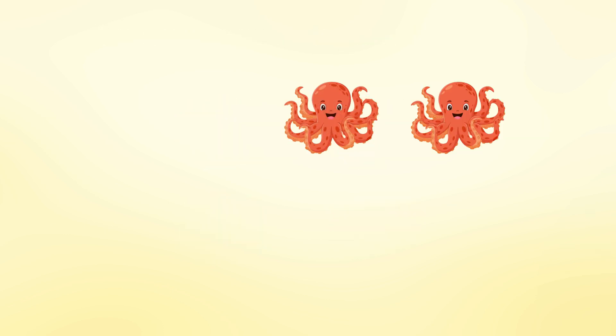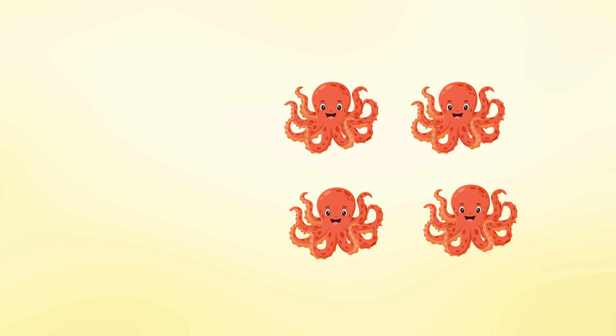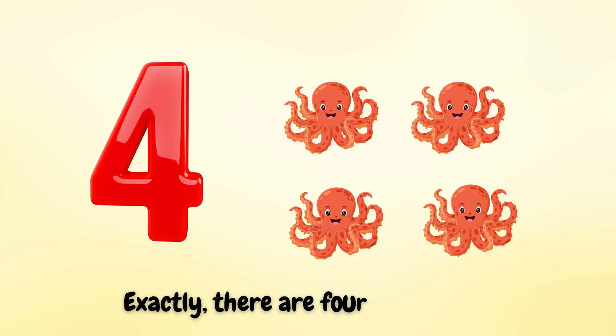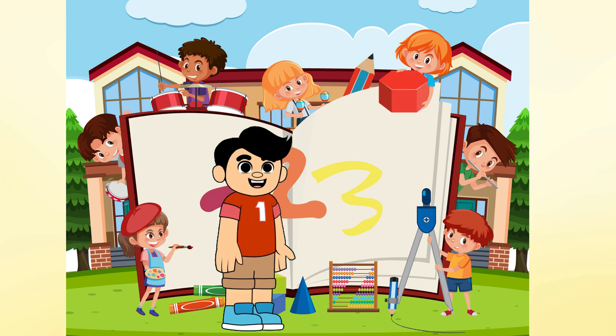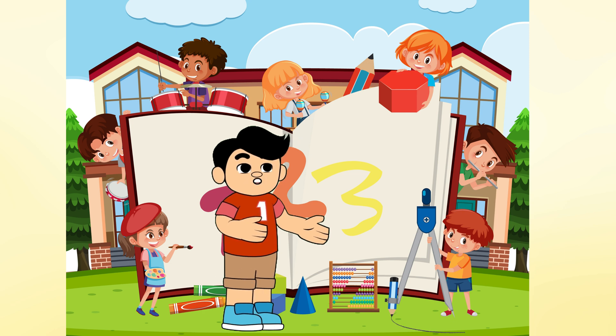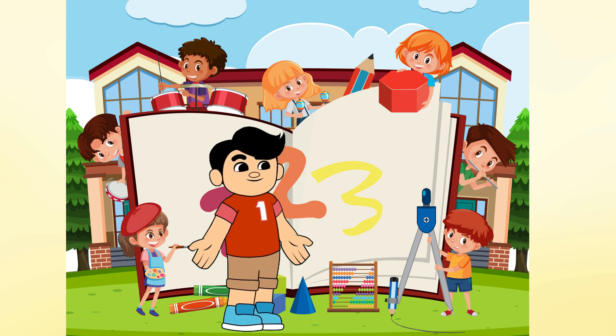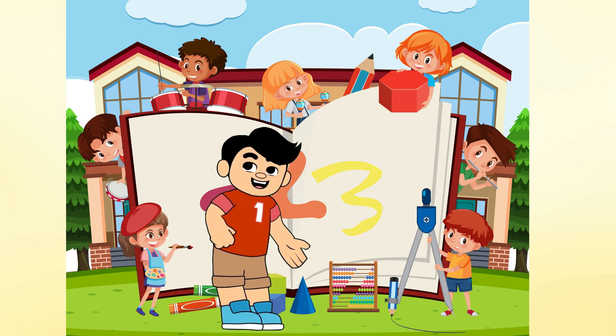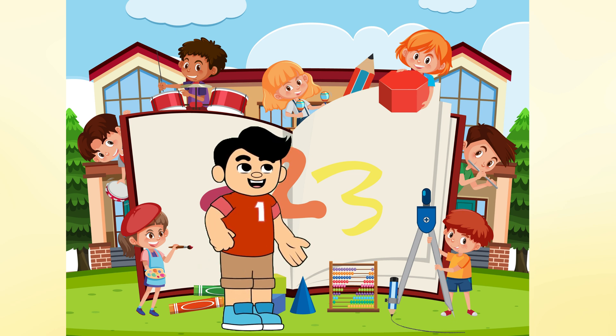How many octopuses do you see? One, two, three, four — four octopuses. Exactly, there are four octopuses. Awesome job, everyone! Practice counting these numbers in your daily life and you'll be a pro in no time. Don't forget to like this video and subscribe to our channel for more English lessons. See you next time!